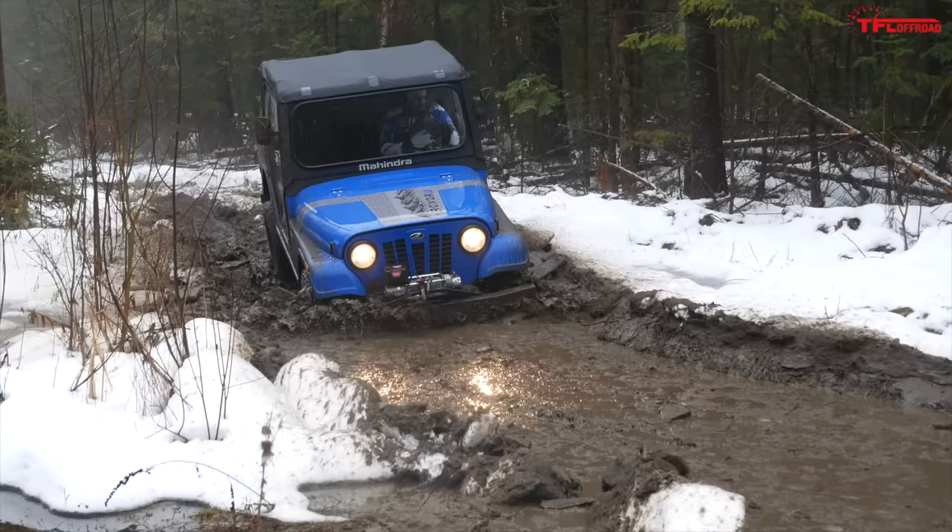The Roxor struggled the most, but she made it through. There's no doubt that the ground clearance lets this machine down a bit. Nine inches really isn't a ton. Ten inches, in my mind, is sort of the standard these days in off-road — if you don't have at least ten inches of ground clearance, that's not great.